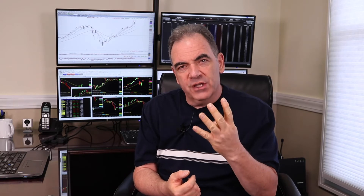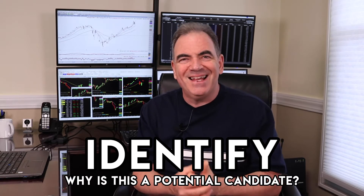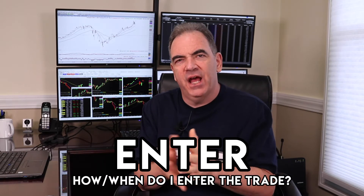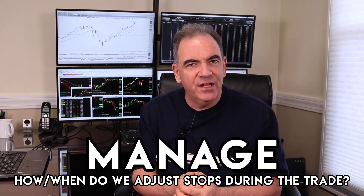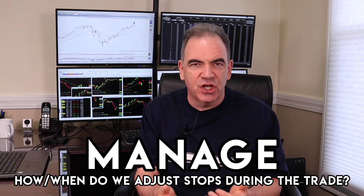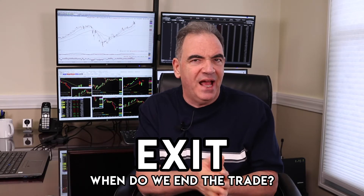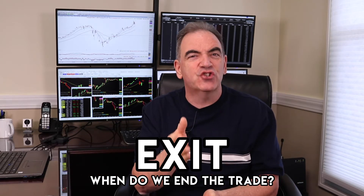Identify: we need to find what's the reason for picking this as a potential candidate. Enter: what are the rules and mechanics behind entering the trade? Manage: how do we manage the trade once we enter — our stops, making adjustments, scaling out, and so forth. And then lastly, our final exit — how do we say the trade's over, we're done, it's time to grade the trade, score the trade, and move on to the next one.